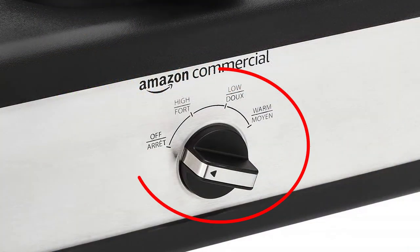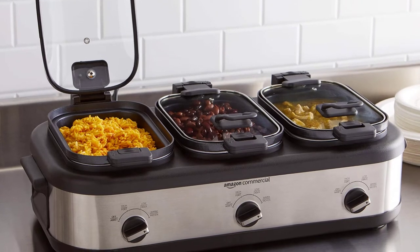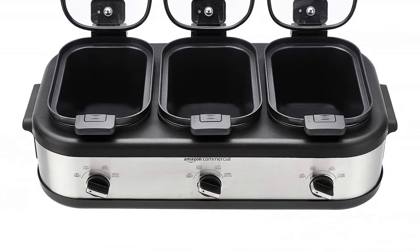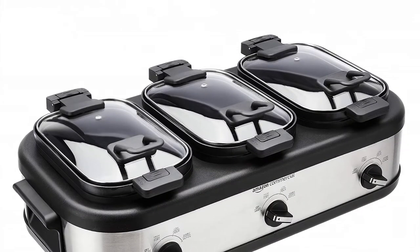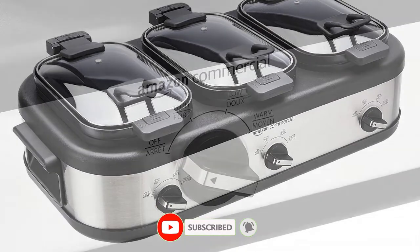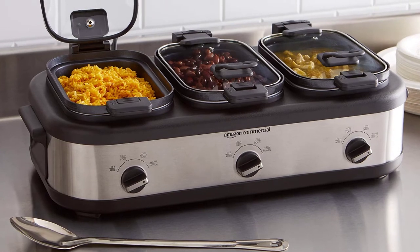The three temperature settings — low, medium, and high — allow you to cook each dish at the ideal temperature, so you can prepare a complete meal with ease. The Triple Slow Cooker also features a removable lid for easy cleaning. The stoneware pots and lids are dishwasher safe. Advantages: 3 individual controls. Glass lids and locking handles. Durable construction.